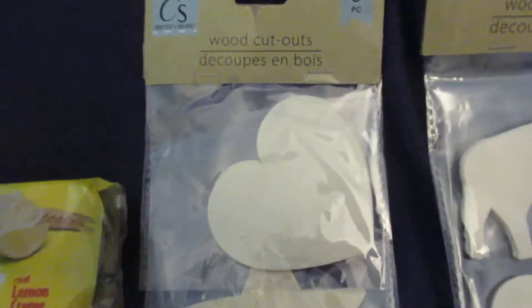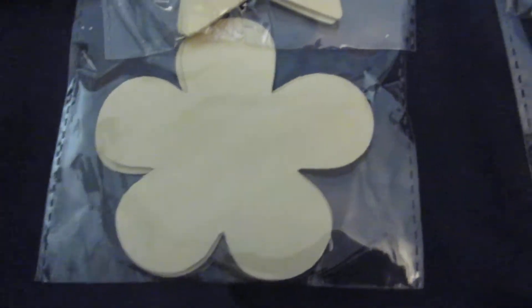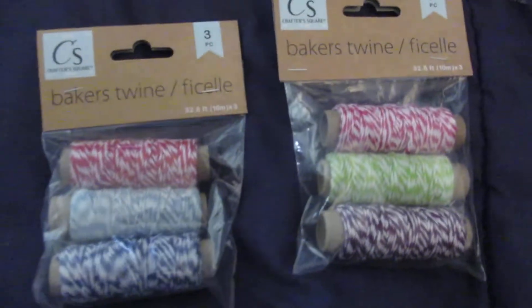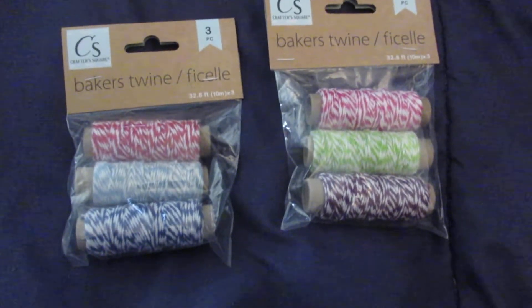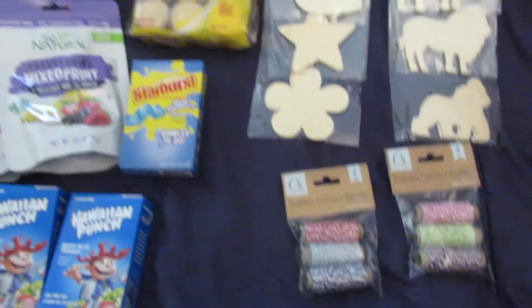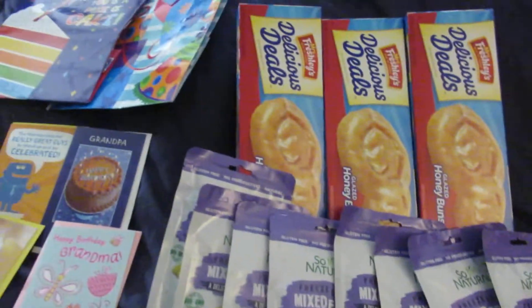I picked up this pack of wood cutouts — it has a heart, a star, and a flower — and then I picked up this pack which has an elephant, a lion, and a gorilla. I also picked up two things of baker's twine. These will be going in my kids' Christmas box of craft supplies. And that's everything I got at the Dollar Tree for $28.24.